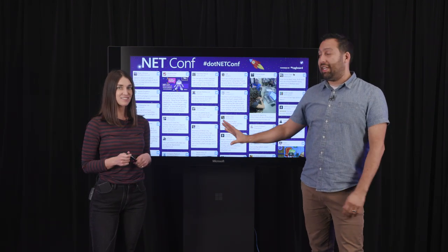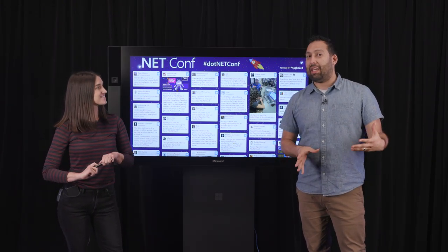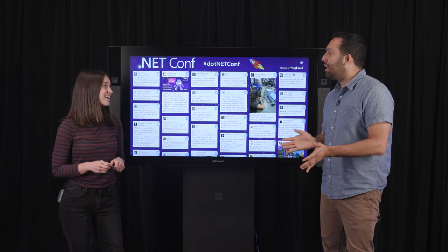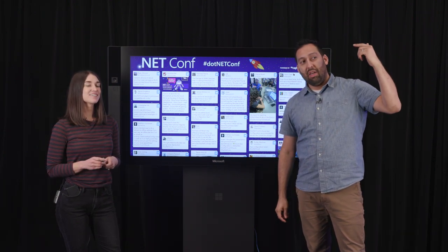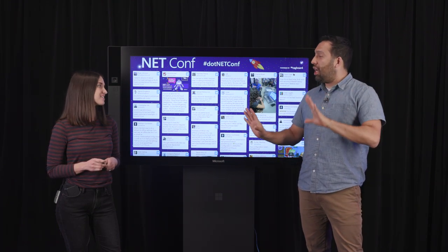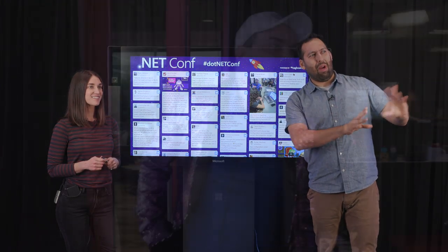The hosts walk through the Channel 9 studio, introducing Beth Massey who did all of the organizational work for the event, and Javier who handles all of the website work including a dashboard. They describe the production control room with all its buttons.